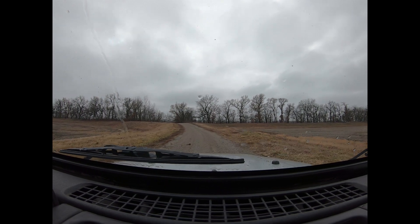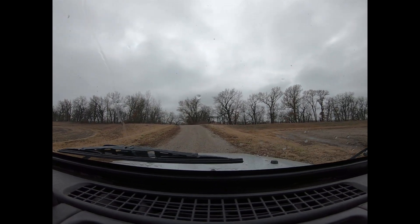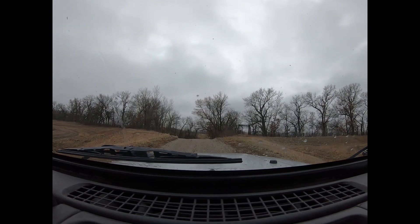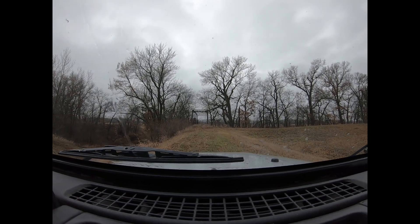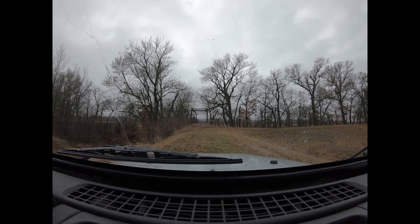I wasn't expecting that. I don't know what this one is. Holy smokes. I can assure you, I was not expecting to find this bridge. The one that I'm looking for crosses the Mariah-de-Seine River — and for anybody who speaks French, I do apologize. This just got interesting, so I'm going to get out and take pictures of this one.